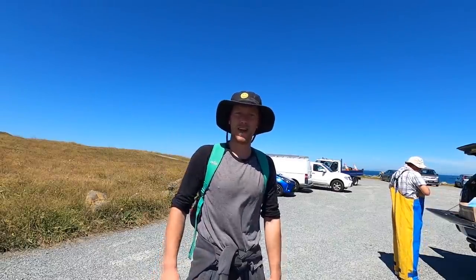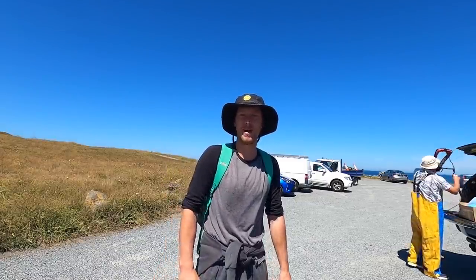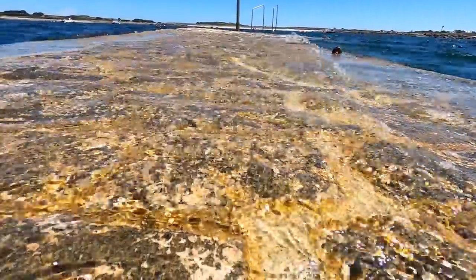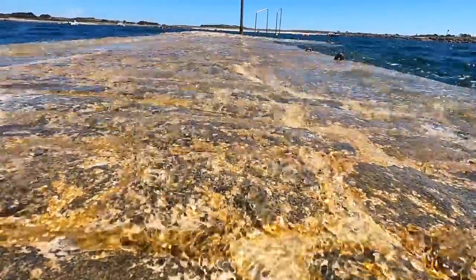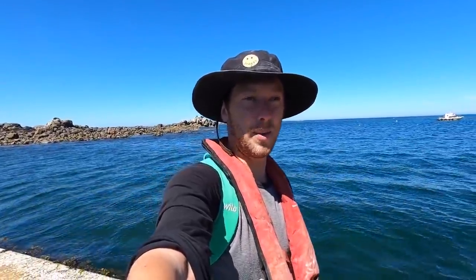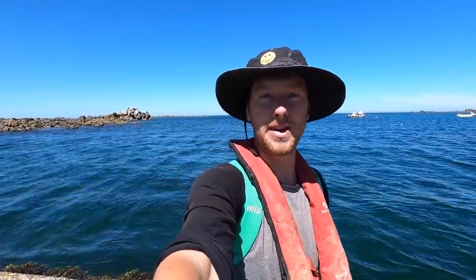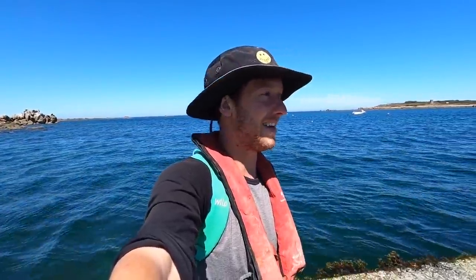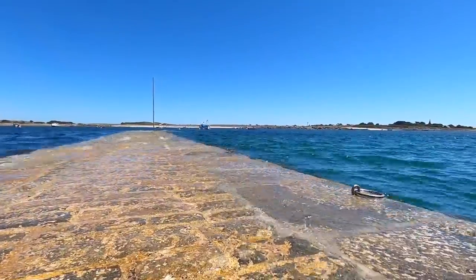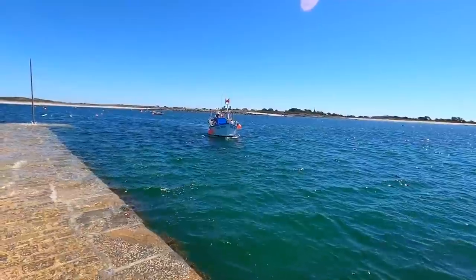Hi guys, back at Smash Fishing. We're going out on the boat with my old man today, going after some mackerel and pulling some pots, so stay tuned. It's a beautiful day, not a huge amount of wind, slight onshore breeze but nothing too much. Hopefully we can get lucky with a few larry's today, maybe some mackerel and pollock. We'll soon find out - looking forward to this one!